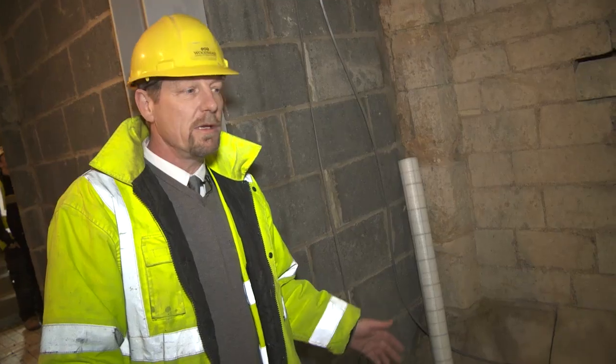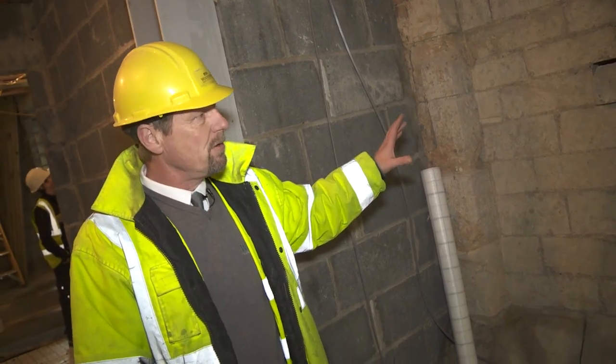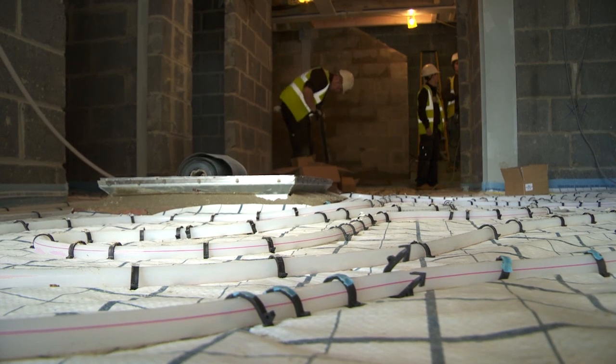We're now inside the main building, and again we've got this contrast between the existing sacristy wall — it's about 100 years old — and the modern building techniques that we're using. Here we're installing the underfloor heating. Working on the heritage side, a lot of what we do is almost invisible when we leave site. This is not going to be invisible. This is going to be a very imposing structure, and one we can look back on and say, yes, we built that.